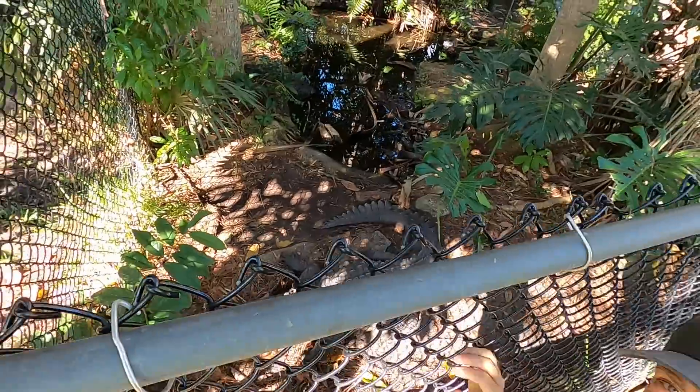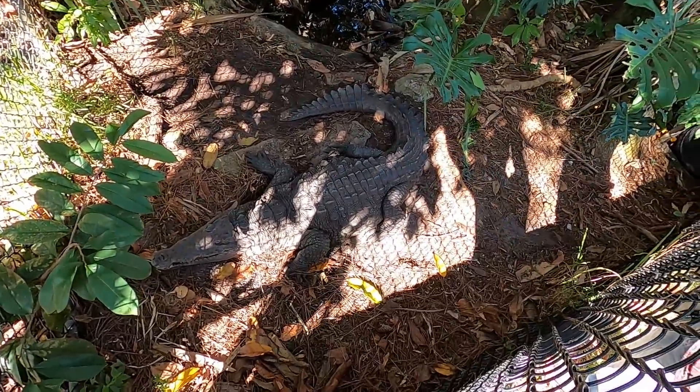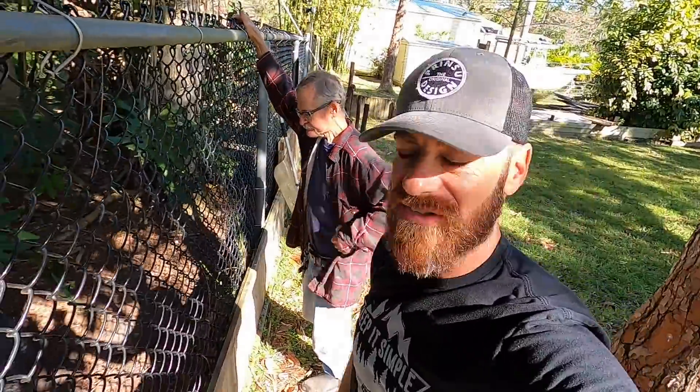The American crocodile here has been with Fred for how long? I've had this animal nearly 40 years. 40 years, guys.